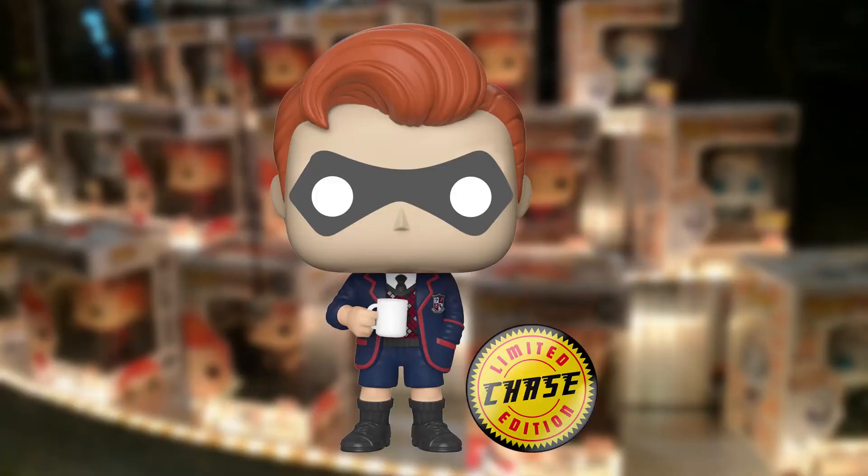The body proportions might be off but I think it still looks cool. What would be interesting — though I doubt it would happen — is if they added a chase variant where, like the normal Number Five chase, he has his little hero mask on. If this happened at the actual shows it'd be chaos, because people would specifically only want the chase variant and would be bugging the workers handing them out, and hunting it down afterward through the giveaway would be tough.